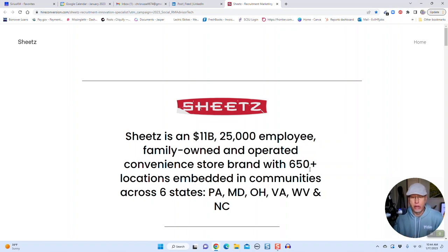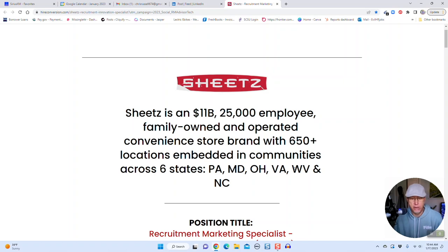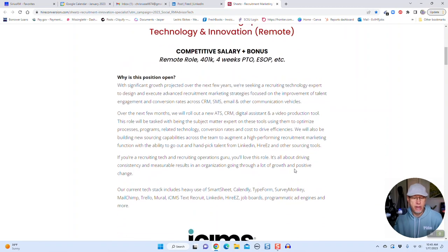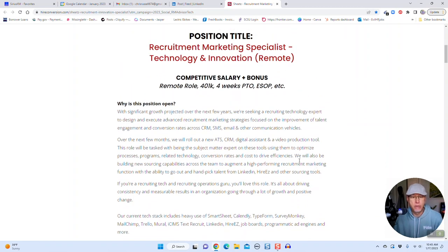Here's what I love about this job description — it has every element I want to know about the job and she sells it in a really great way. First, you see who Sheets is: an 11-million-dollar family-owned and operated convenience store brand with 650 locations embedded in communities across six states. Here's the position title, it's not a very long description — only four paragraphs — with a nice big header that has the word 'remote' in it, a competitive salary and bonus. She also tells you why the position is open.